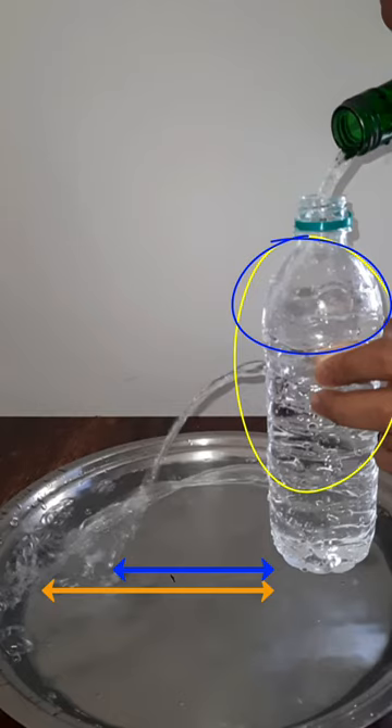Since the horizontal distance covered by the stream of water from the hole below is more, we can say that the water is exerting more pressure on the hole below and less pressure on the hole above.